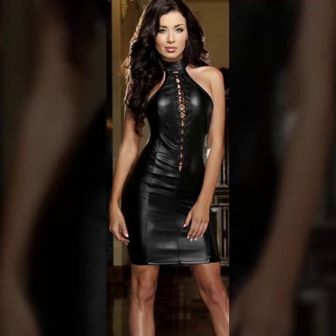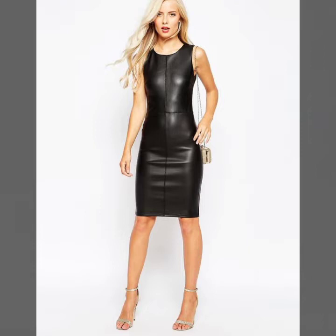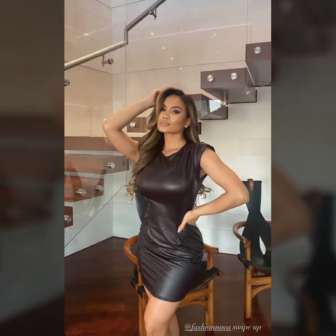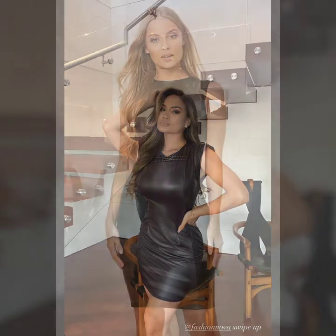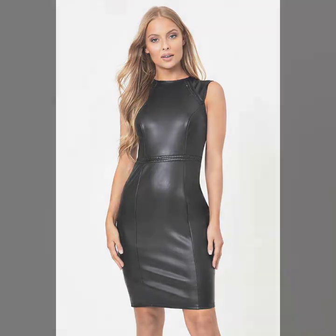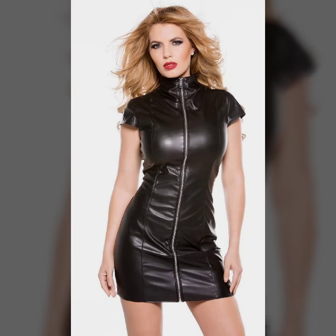Hello everyone, welcome back to my YouTube channel Detex High Fashion. I'm Asya, and today I will show you in this video some beautiful ideas of leather bodycon. This collection is a branded collection made by different and famous leather brands — simple, loose, easy, comfortable, very stylish, and very graceful design ideas of leather bodycon.